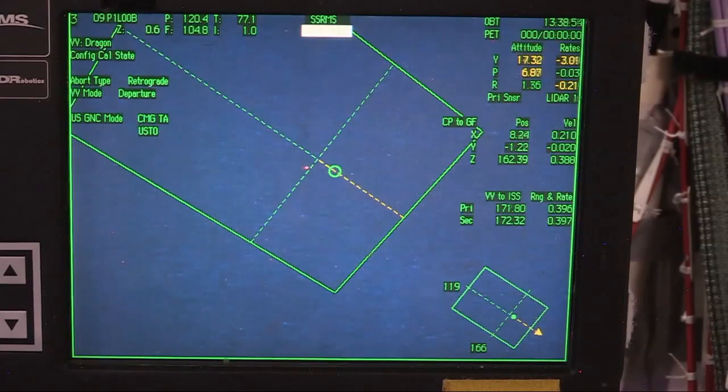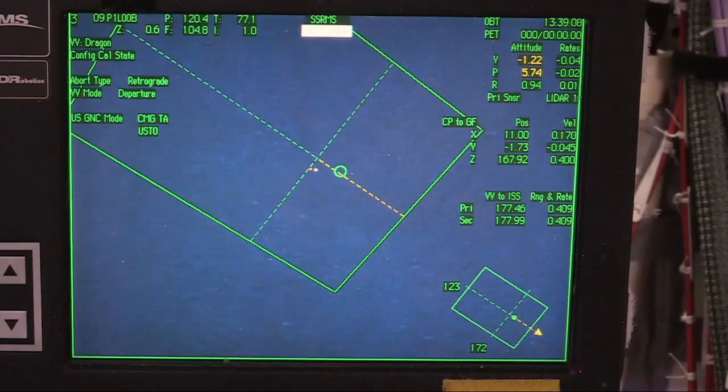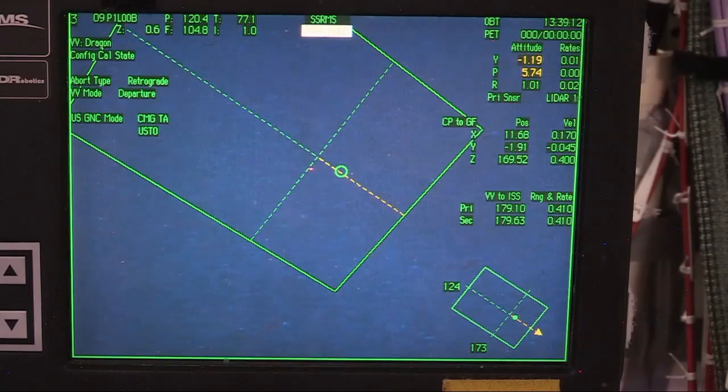Thirty seconds now to the final departure burn for SpaceX Dragon to move it away from the International Space Station. And the final departure burn — departure burn three for SpaceX Dragon — is now complete. You can see it here moving away from the space station, the red light with the blinking white light.